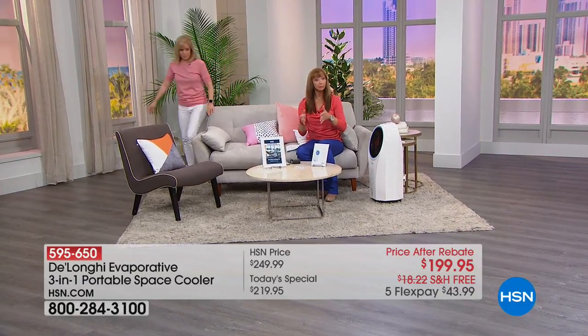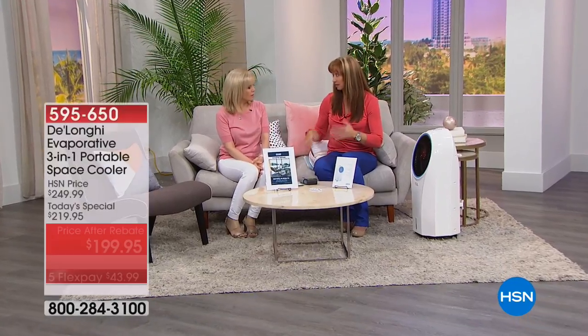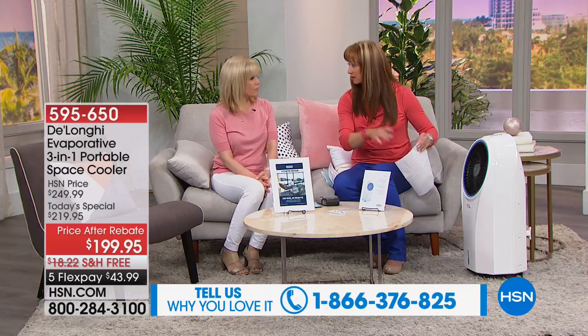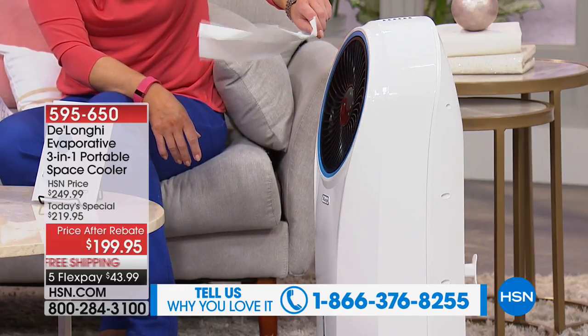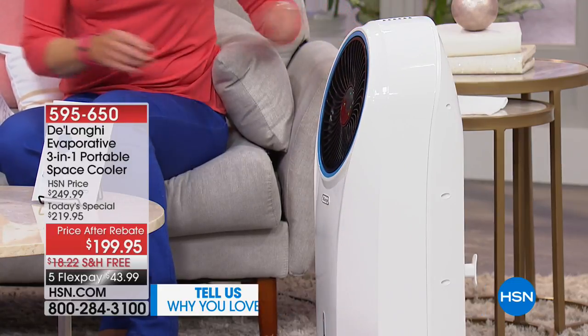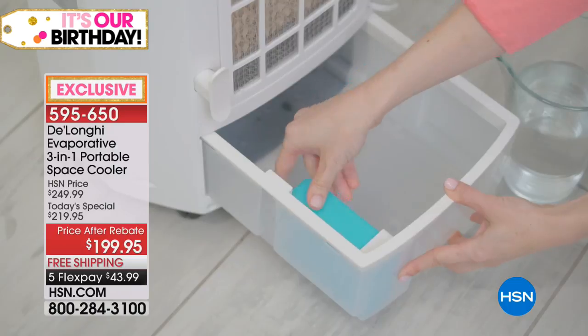Those little personal air coolers are pretty loud — I have to crank up the TV and stay within an arm's length. I've had issues with leaking water too. This is bone dry, no leaks. We have three or four running in our studio right now and Julia and I are just having a comfortable conversation — it's not loud at all. It's a three-in-one: evaporative cooler, ionizer, and fan.